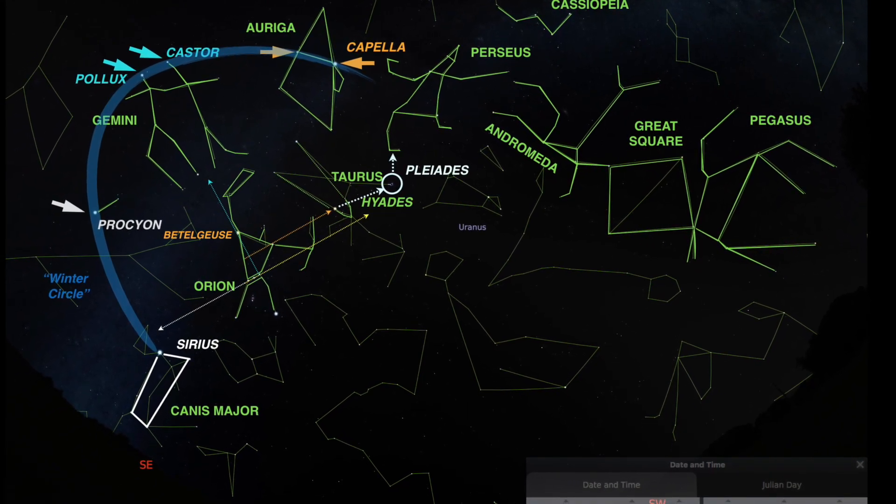Those are some brilliant constellations visible in December. I just wanted to sketch those out and show how I walk my way across the sky starting with Orion to find these different constellations in the night sky — the glorious winter circle and all the other companions of Orion at this time of year.